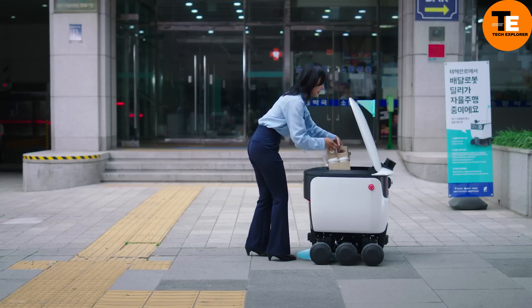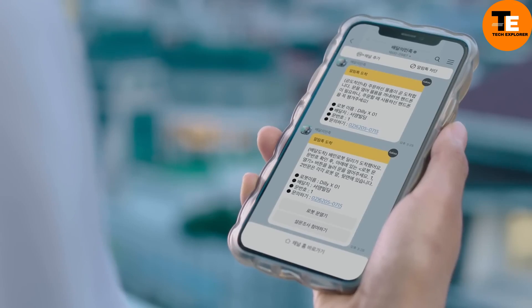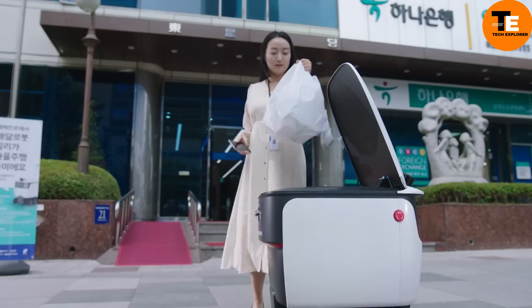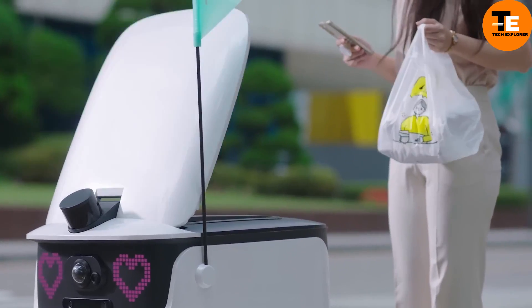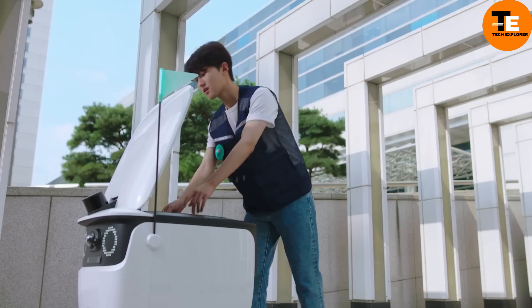The robot is also water and dust resistant with an IP54 rating, and it features advanced autonomous driving and IoT integration. Users can easily order through the Bayman app by scanning QR codes at residences or outdoor tables.